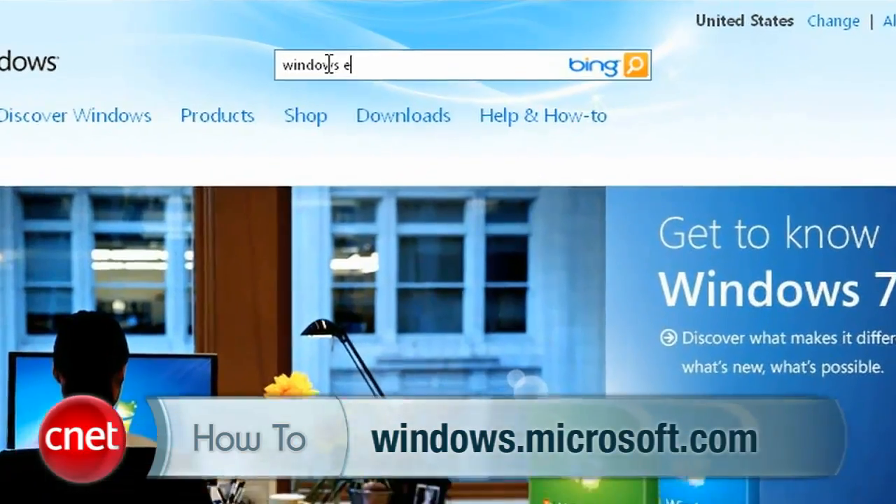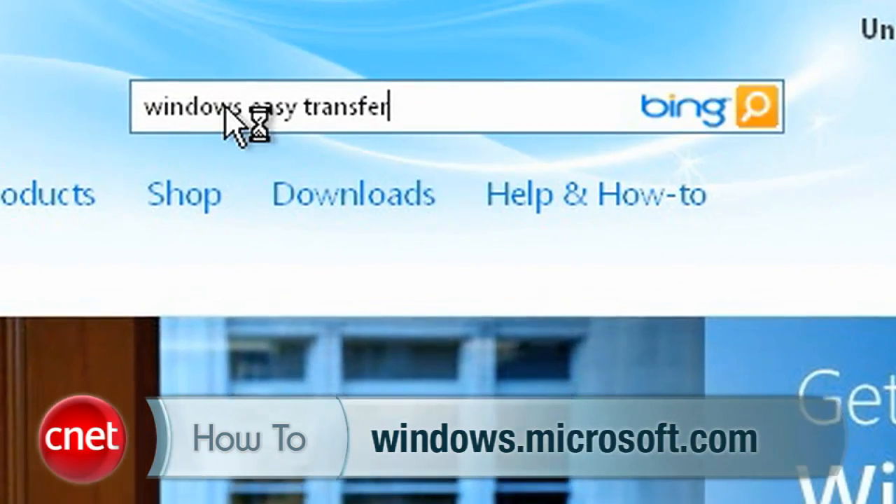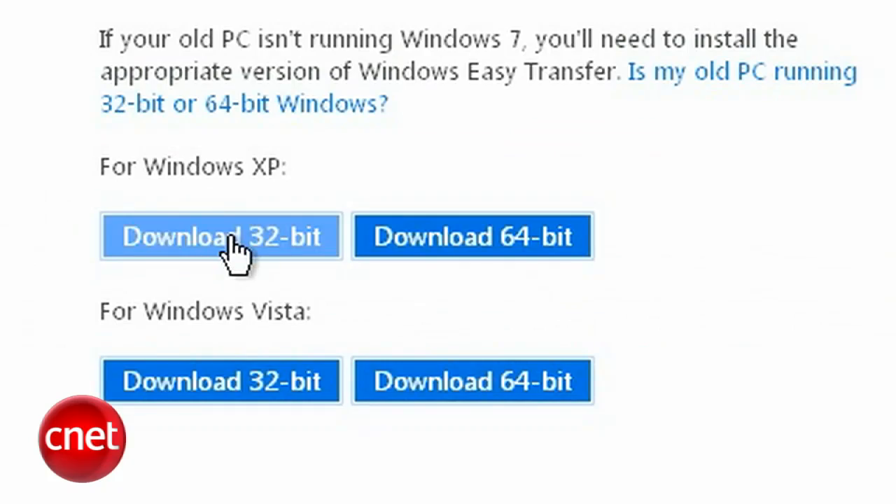The last thing before we get to the actual Windows 7 disc is to download and run the Windows Easy Transfer Wizard. This is going to allow you to back up all your files and settings to an external hard drive — a different one than the one you imaged earlier. Go to Windows.Microsoft.com and search for Windows Easy Transfer. Download the right version and install it.